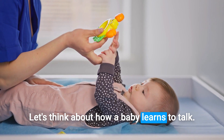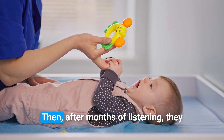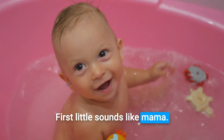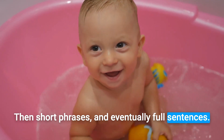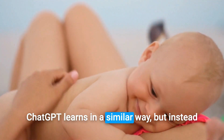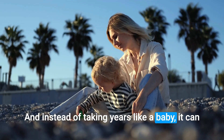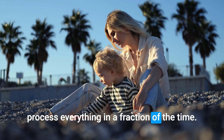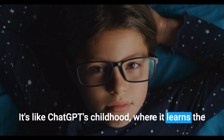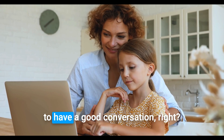Let's think about how a baby learns to talk. At first, they just listen, soaking up sounds and words from everyone around them. Then, after months of listening, they start trying to speak themselves — first little sounds like 'mama,' then short phrases, and eventually full sentences. With each try, they get better and better. ChatGPT learns in a similar way, but instead of listening to people, it reads billions of texts. And instead of taking years like a baby, it can process everything in a fraction of the time. This first phase is called pre-training — it's like ChatGPT's childhood, where it learns the basics of language by reading everything it can.